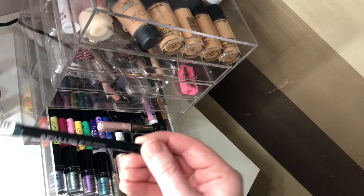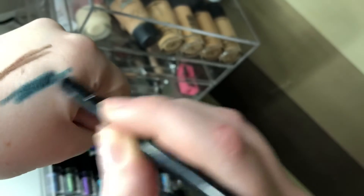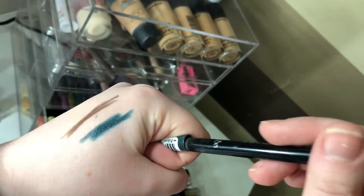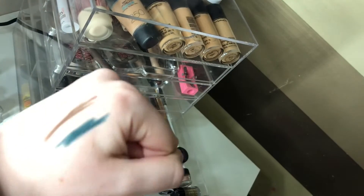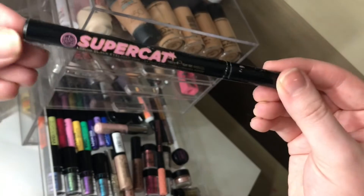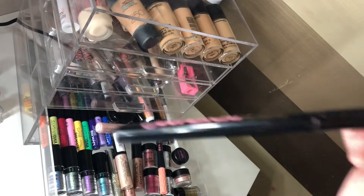For eyeliner I'm going to go with the L'Oreal Infallible. This is a good forest green — it looks quite teal on camera but it is more forest green in person. For black eyeliner I'm going to have the Soap and Glory Super Catliner, as this is almost out so I want to use it up.